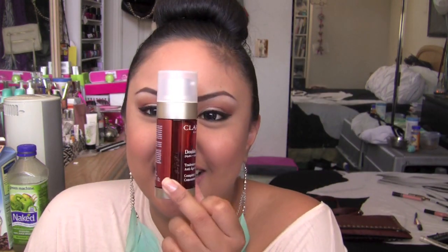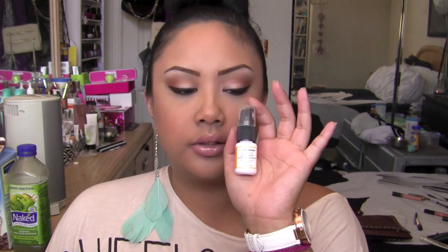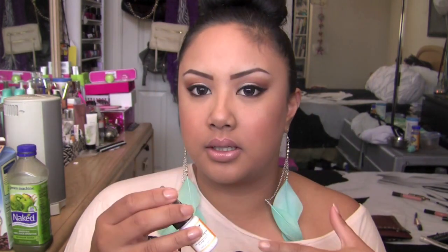Moving on to skincare favorites. I live by my Clarins Double Serum — it's like the best thing in the world, love this stuff. But I'm down to half a bottle and it's like $85, breaking the bank. It's totally worth it, but I get to try so many things. Ole Henriksen came out with a new oil — I started with a small bottle to see if I love it. Hi, miracle worker in a bottle — this stuff is amazing.